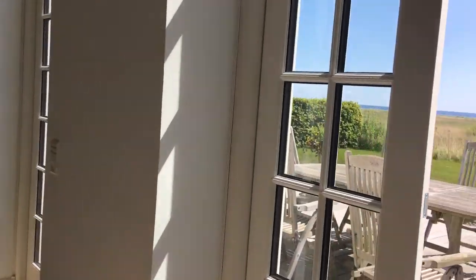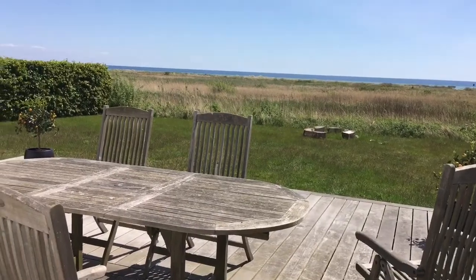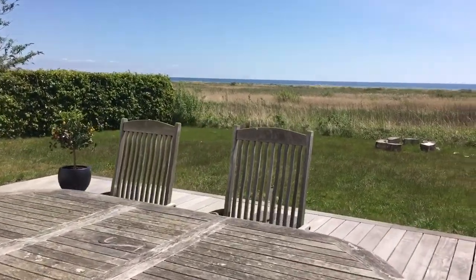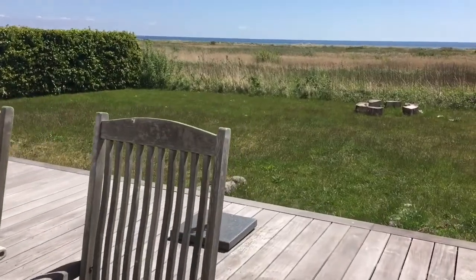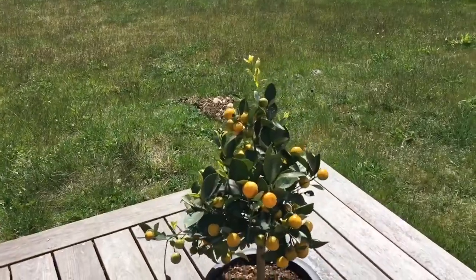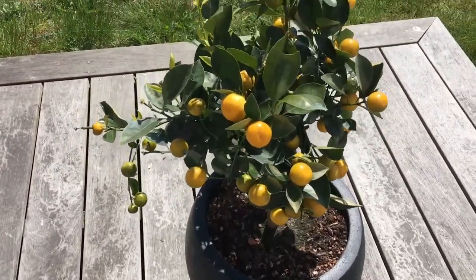Hi guys, so today it's a sunny day outside. Nami Lemon Tree!